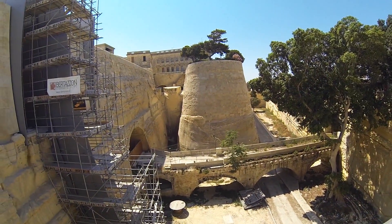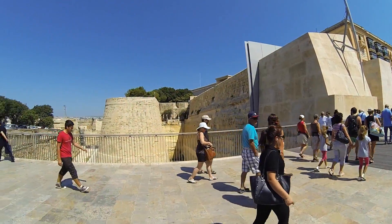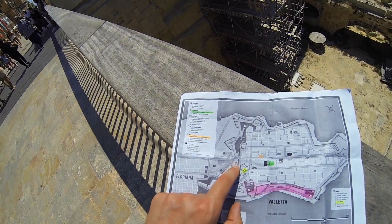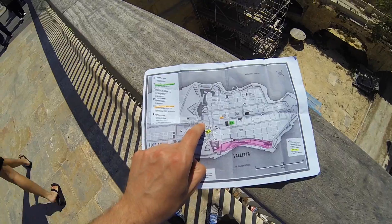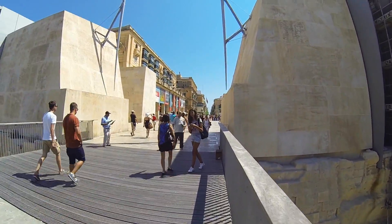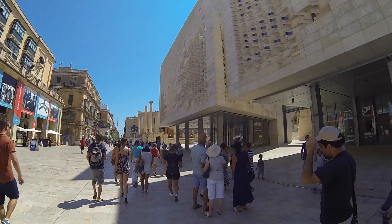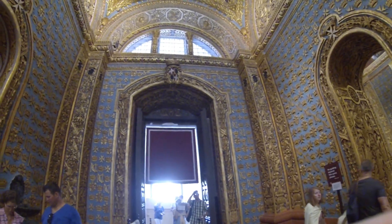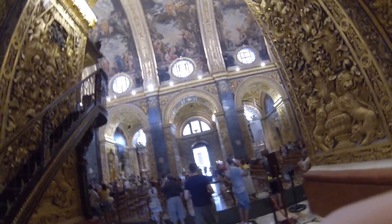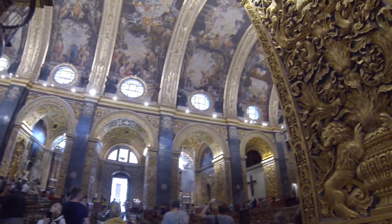We are in Valletta, entering the old gates that take you into the city. If you look at our map, we are exactly here at the gates, and we're walking in. We've just walked into St. John's Cathedral in Valletta. I did not take an audio guide because I wanted to film this, but it looks really pretty — wow.